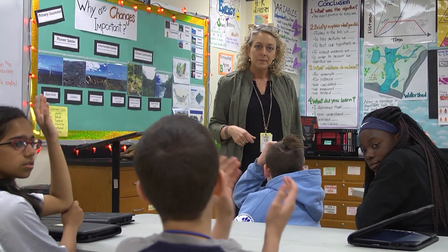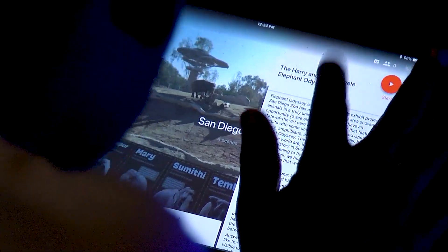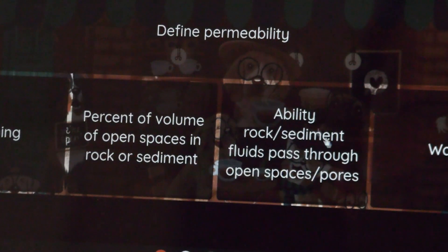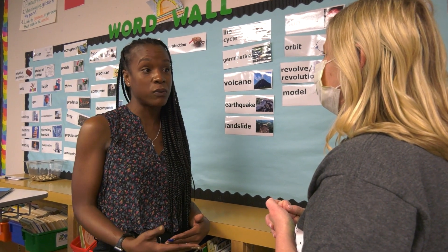Just like all other content areas, student success in science is directly correlated to reading and comprehension skills. Our focus in science is for students to practice science literacy every day. A great way for students to be confident is to actually know the words they are talking about, the words they are reading. If you know the words as a young student, you're more likely to engage in those topics and challenge yourself with new ones.